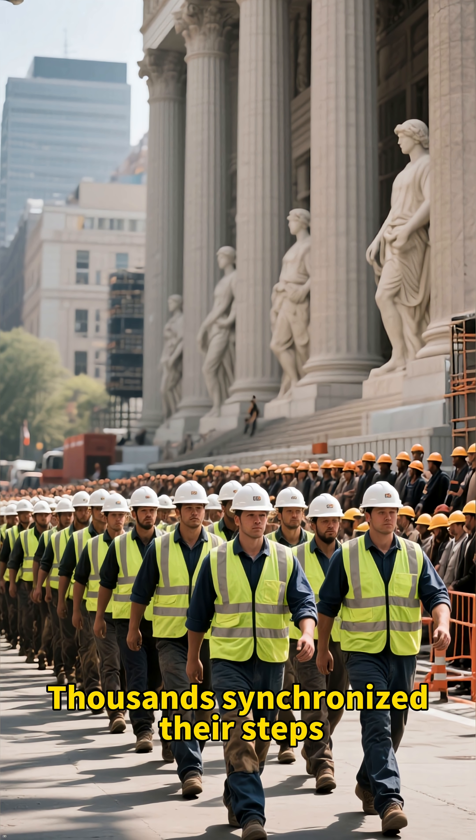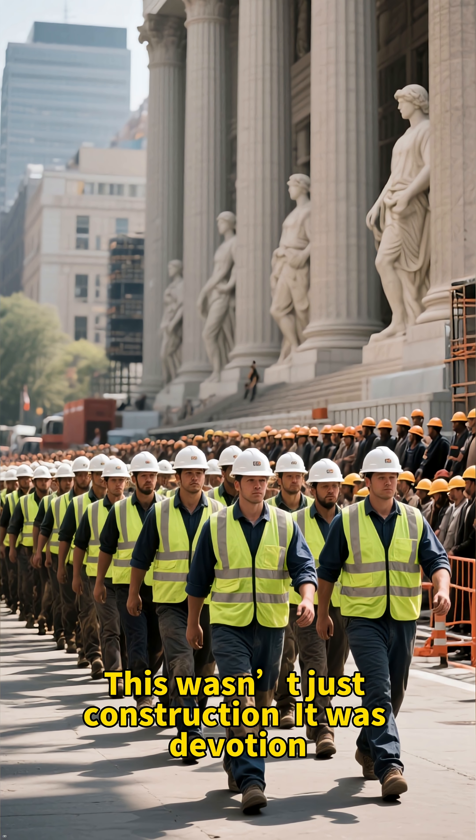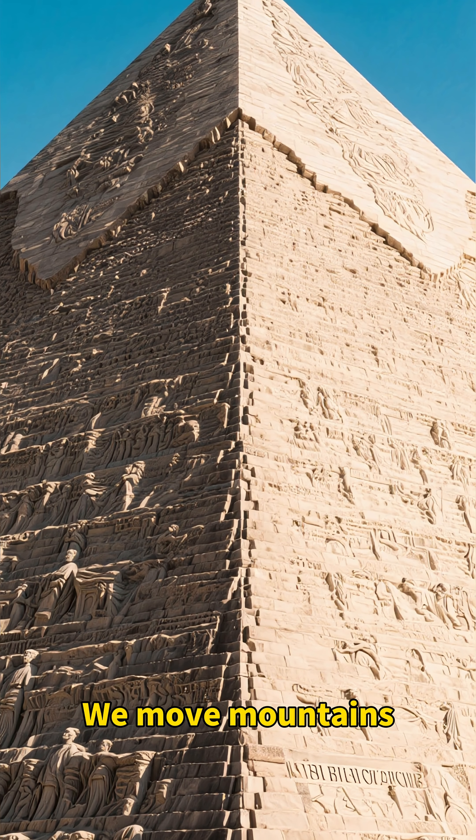Thousands synchronized their steps, their breaths, their heartbeats — because failure wasn't an option. This wasn't just construction, it was devotion. A message carved in stone: we move mountains.